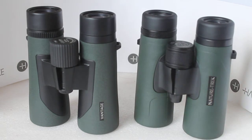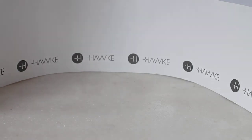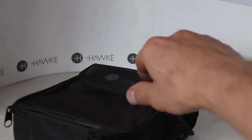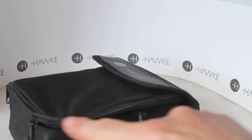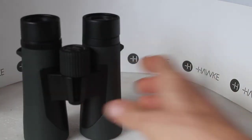Yes. So thank you very much for watching, I'll see you next time. Okay, we'll go into a little bit more detail than that. Just as I often do to start with, have a quick look at the cases — everything else like the strap is the same. The Vantage comes with a velcro opener, and the Nature Trek has the same velcro opener but also has a little zipper compartment with an internal compartment, should you want to put a notepad or something similar in there.